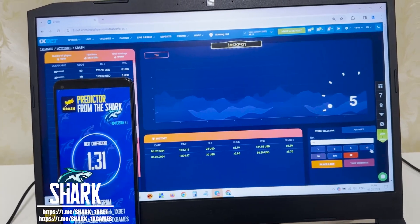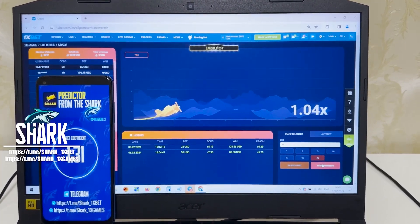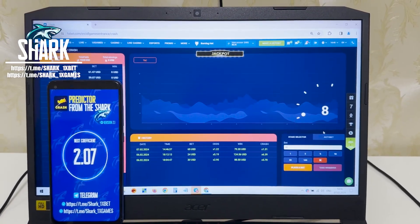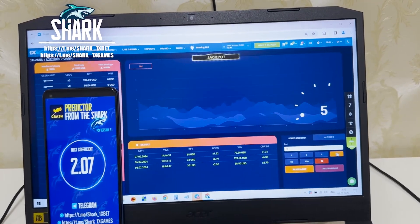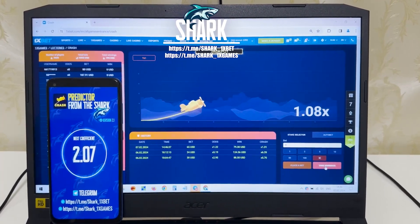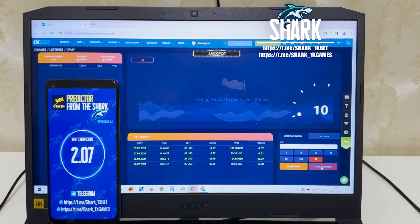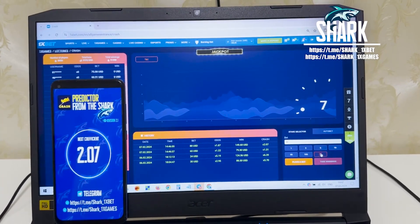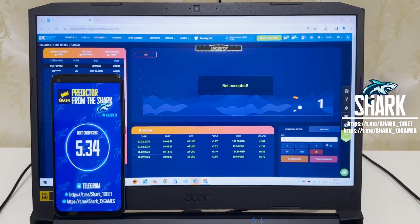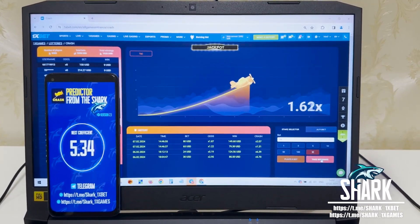Place the next bet. Next coefficient is very low and I press withdraw my money immediately. Place a bet. Yes, I withdrew my money because the coefficient was very low. I win. Place the next bet. Next coefficient: 5.34. Look how it works — 5.34 next coefficient.